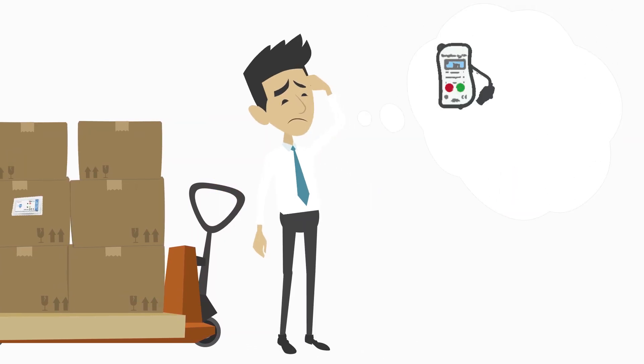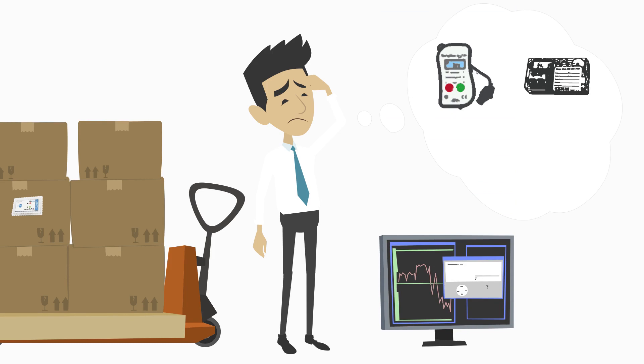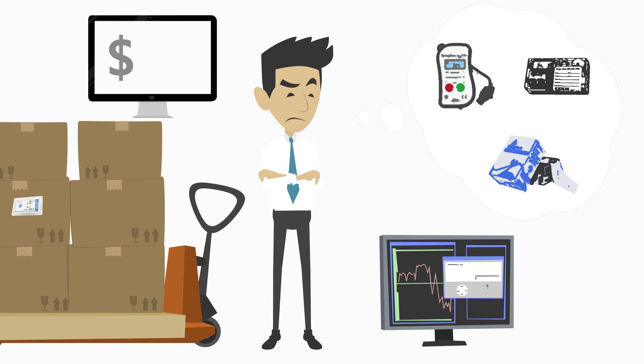There are many brands of temperature data recorders out there, but most of them require a computer with a USB port to read them, and others print on paper that is complicated to read and offers no data retention. These temperature data recorders do not provide immediate data visibility, which means the receiver of inbound goods must send the temperature recorder back to the shipper to analyze a temperature abuse, or they must invest in software to read a particular brand of temperature recorder.